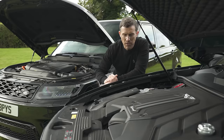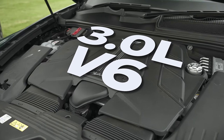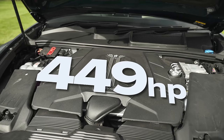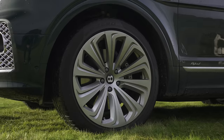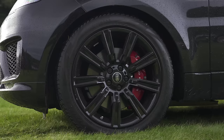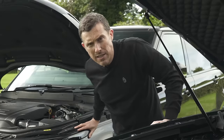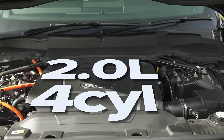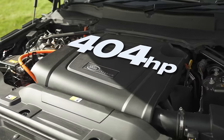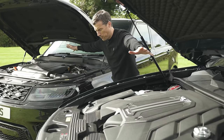This Bentley has a 3-litre turbocharged V6 mated to an electric motor, putting out 449 horsepower and 700 newton metres of torque, driving all four wheels via an eight-speed automatic gearbox. The Land Rover also has all-wheel drive and an eight-speed automatic gearbox, however its engine has two fewer cylinders — just a 2-litre four-cylinder combined with an electric motor — that still puts out 404 horsepower and 640 newton metres of torque.